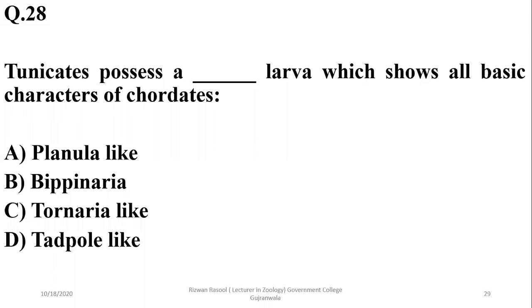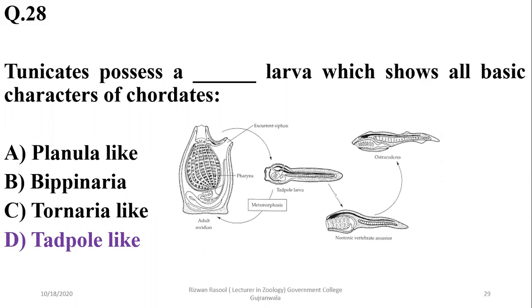Question 28: Tunicates possess a tadpole-like larva which shows all the basic characteristics of chordates, such as the presence of a notochord, pharyngeal pouches, and a post-anal tail. This tadpole-like larva can develop into a neotenic vertebrate ancestor. So the correct option is delta.